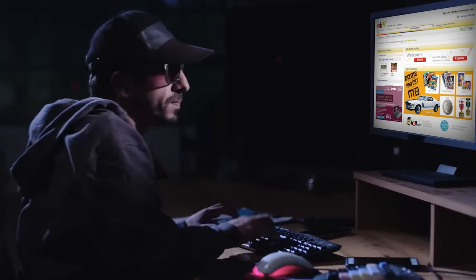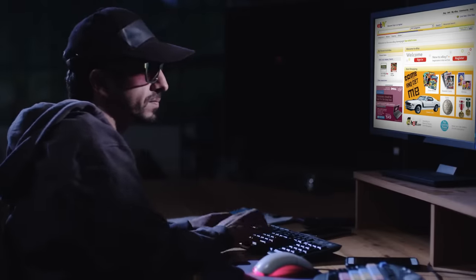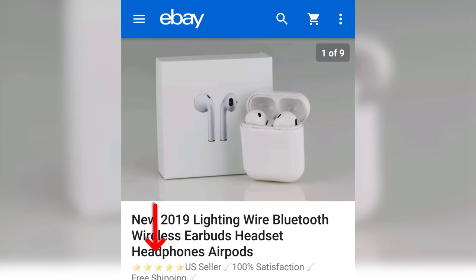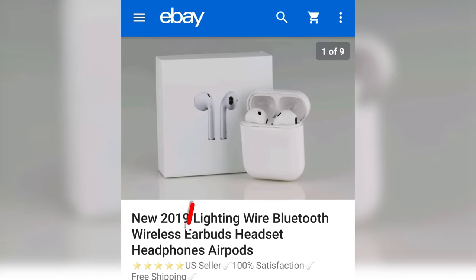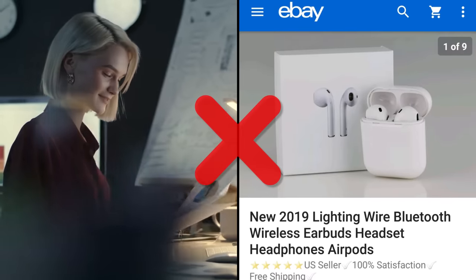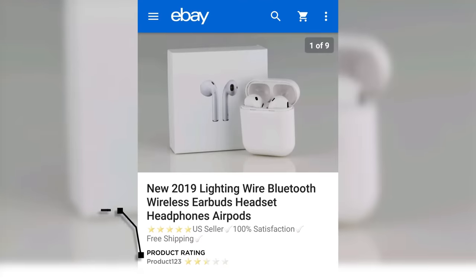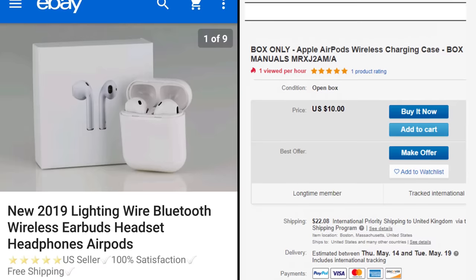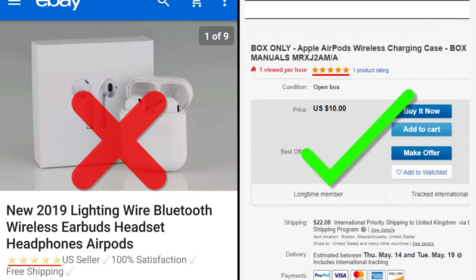Moving on to shady eBay sellers: it pays to keep your eyes open for this kind of trickery. Some sellers use star emojis in their descriptions to trick you into believing they have a genuine five-star rating. Genuine, high-quality sellers don't need to fake their scores, as their reviews speak for themselves. Faked ratings are almost always a marker of inferior products. So before you make a purchase, make sure to count those lucky stars.